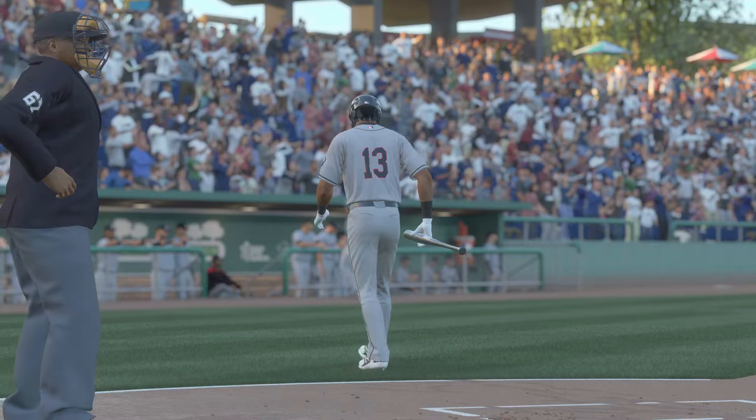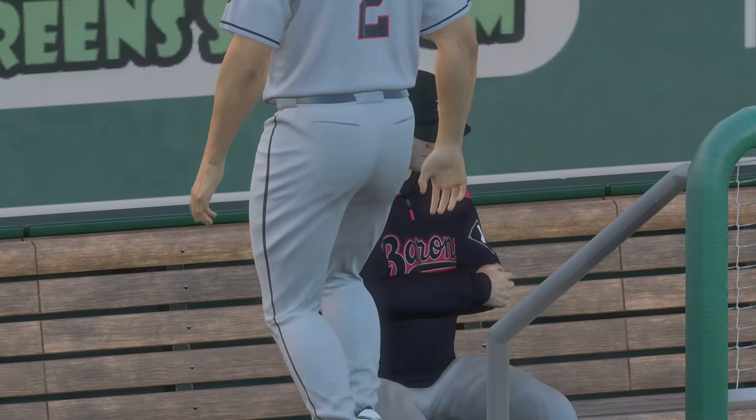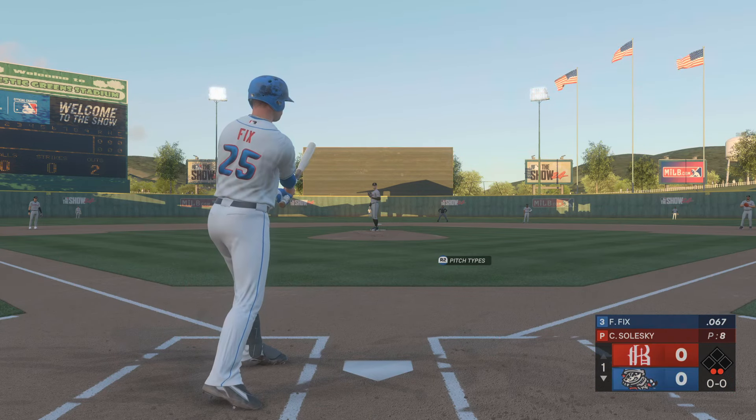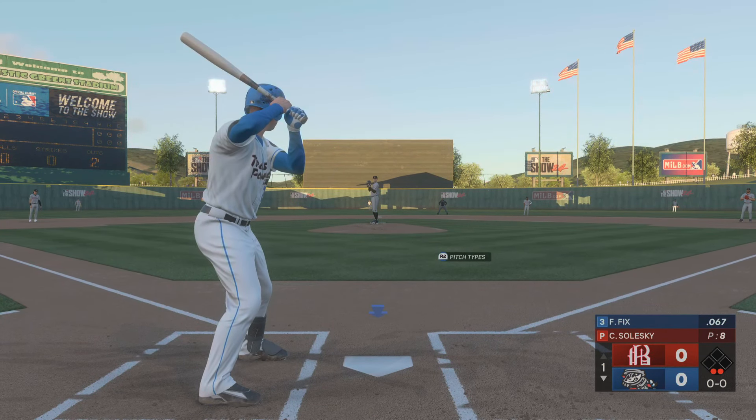First and second, two down — hack and a miss, that's a strikeout. So they strand a pair midway in the first, and there is no score.